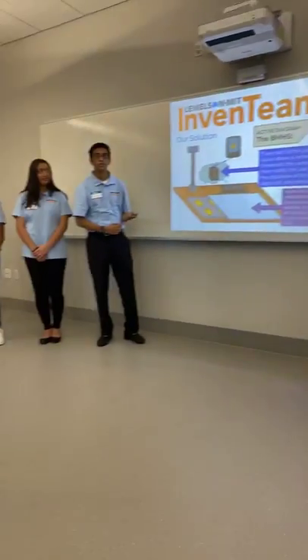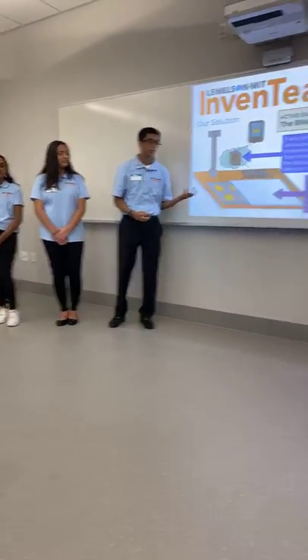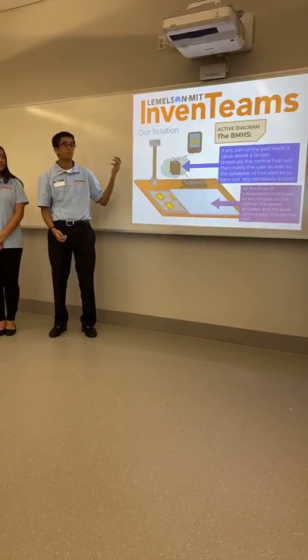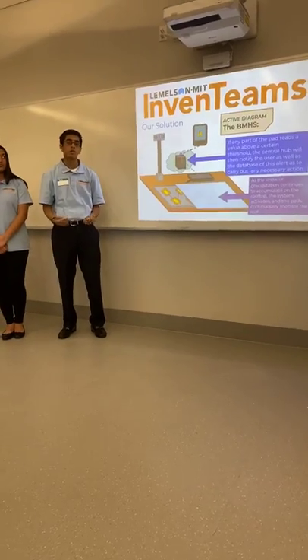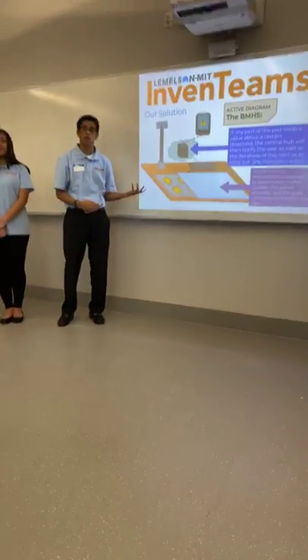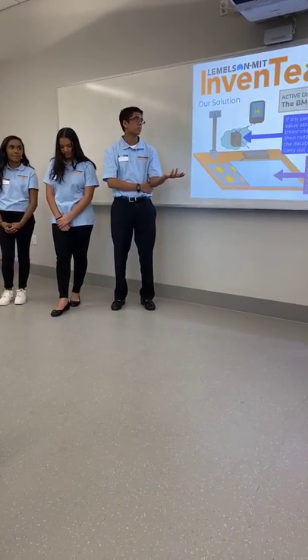But this is only half of the novel invention. On the other half, the ultrasonic and weight sensors are measured and sent to a hub, which is then sent to the cloud. From the cloud, anywhere you have your phone with the app, or you can access our website, you can find everything about your rooftop. It will send an alert when it reaches a certain threshold based on your building's location, and it does this via email.